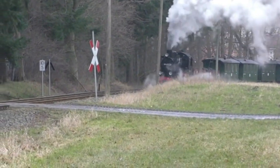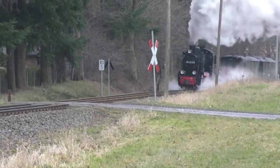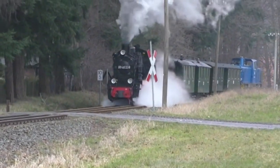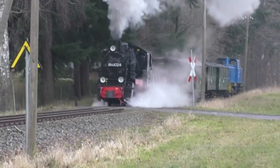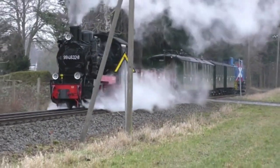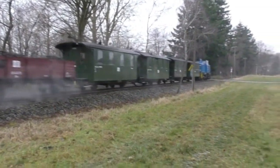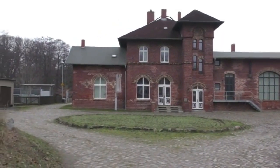Back on the narrow gauge line, our first journey was along the short section to Lauterbach Möle. We stopped at the intermediate station of Lortelbach. Considering the absence of houses in the area, the station was immense. It is now a listed building.